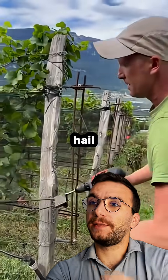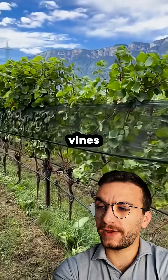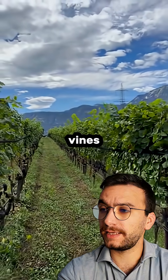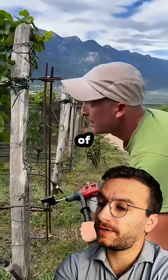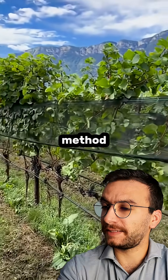These are hail protection nets, and this is how they remove them from the vines. They are installed row by row and stay on for the whole summer to protect the vines, especially in regions where there is a real danger of hail. Before harvest, they just roll up these nets with this very efficient method.